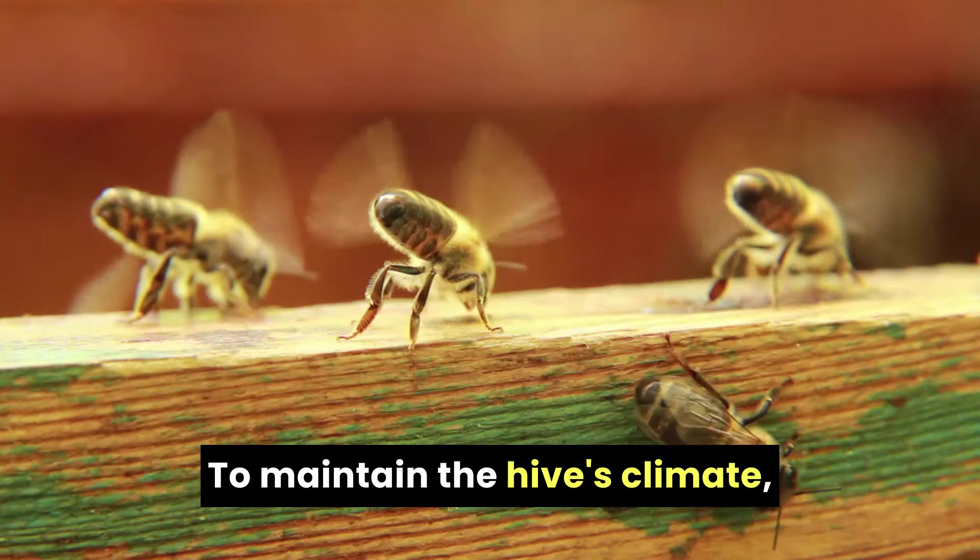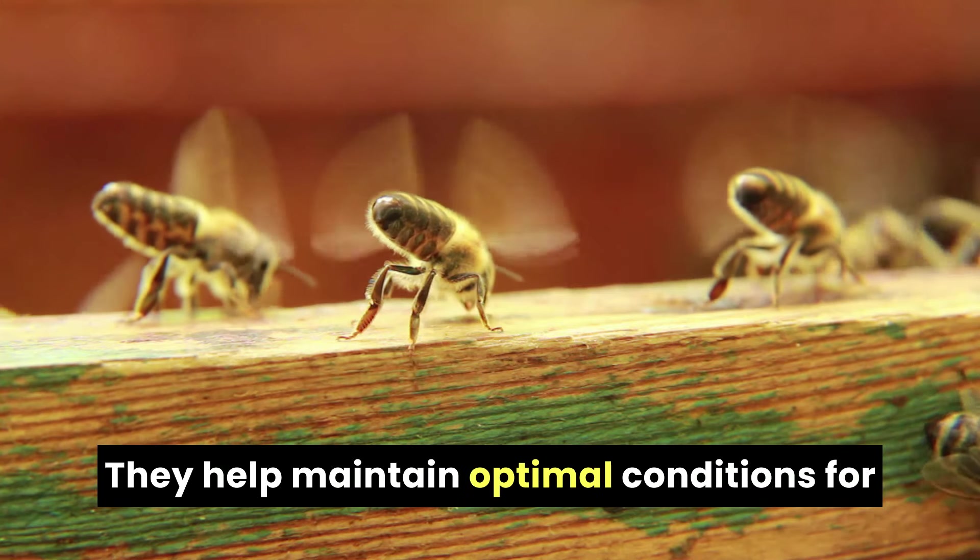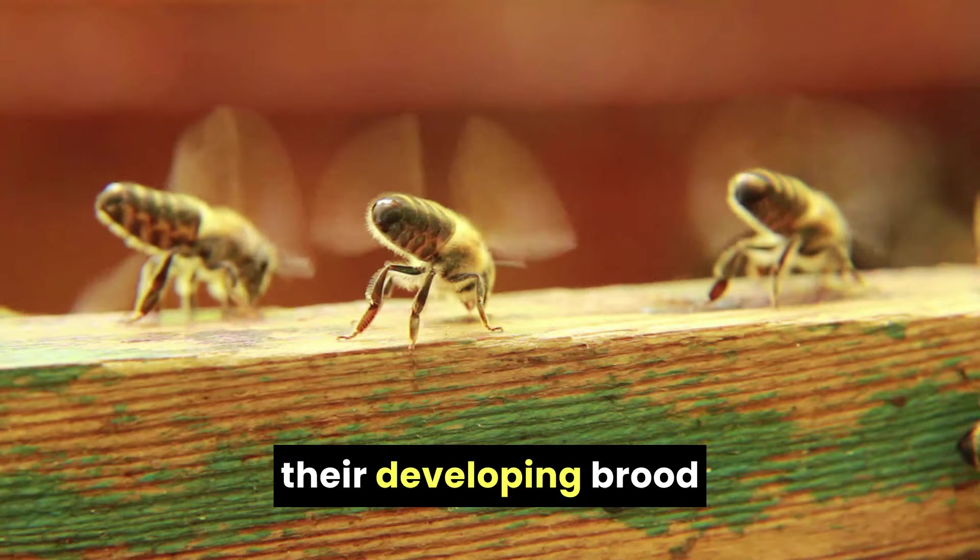To maintain the hive's climate, airflow controllers beat their wings vigorously in extreme weather. They help maintain optimal conditions for their developing brood and maturing honey.